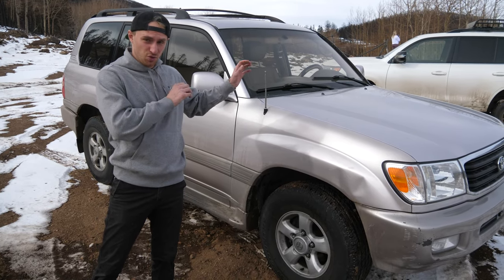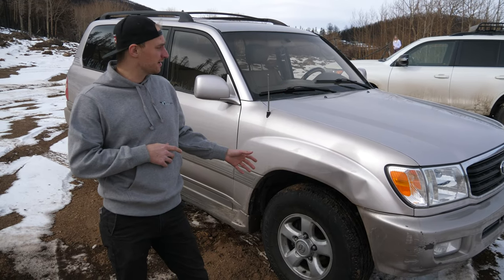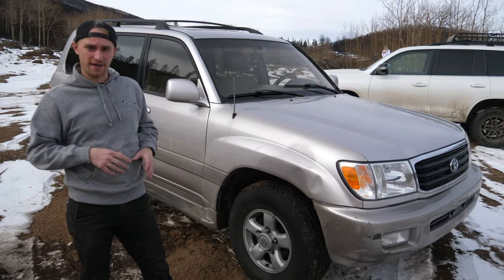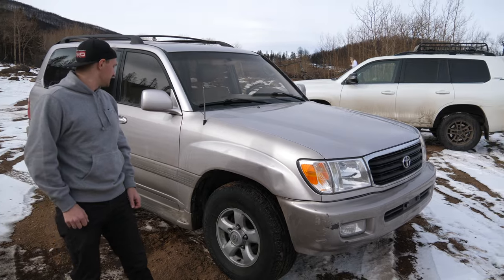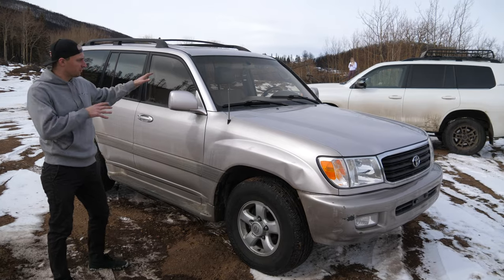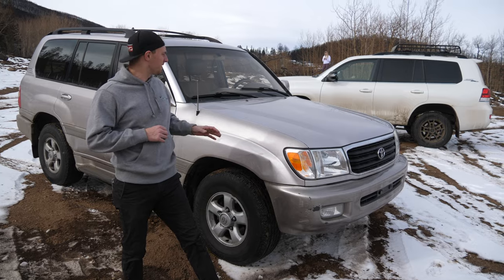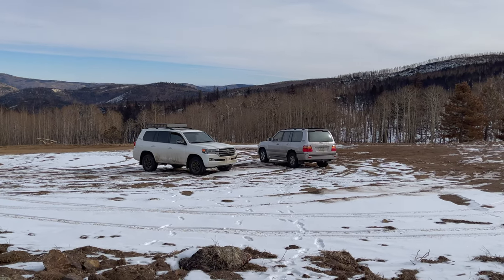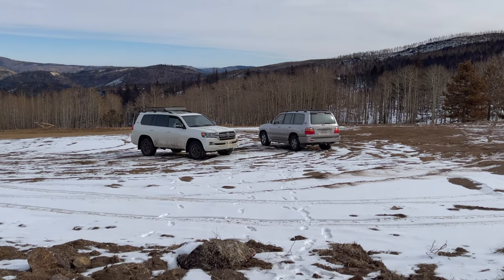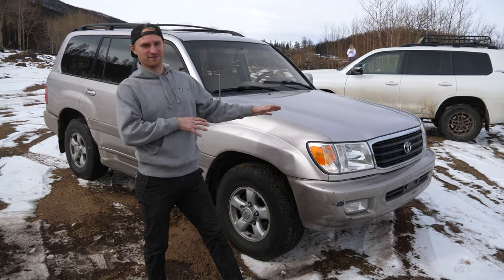Despite almost 21 years difference between Kyle's 2021 Heritage Edition and my 100 Series, the 200 Series chassis is actually almost 12 years old — they haven't changed it a whole lot since 2008. Both vehicles do not have mechanical differentials; both utilize the A-TRAC system. Kyle's has a little more tech than mine, but at $4,900, I think you'll find this Land Cruiser can do every Land Cruiser thing the 2021 can, despite the almost $85,000 price difference.